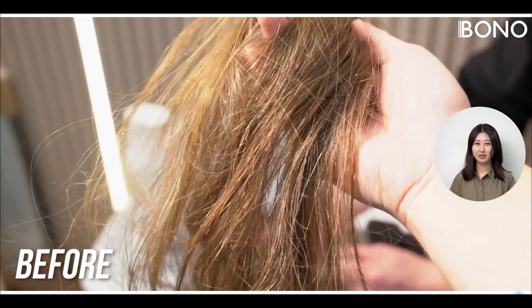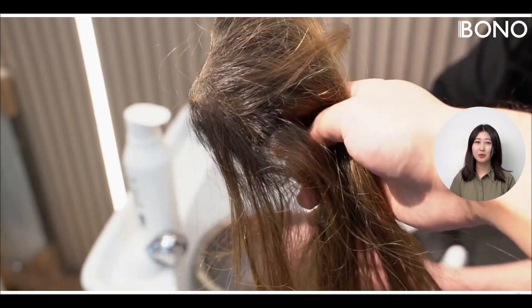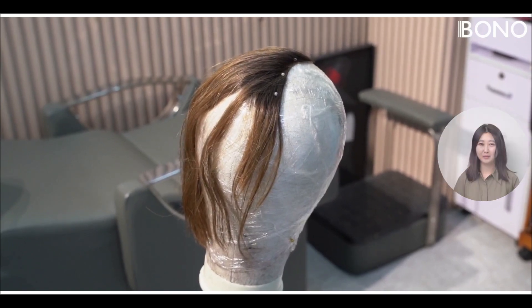First off, our wig today really needs some love. It's super tangled and dry. We'll split it into four sections to try out our different methods.